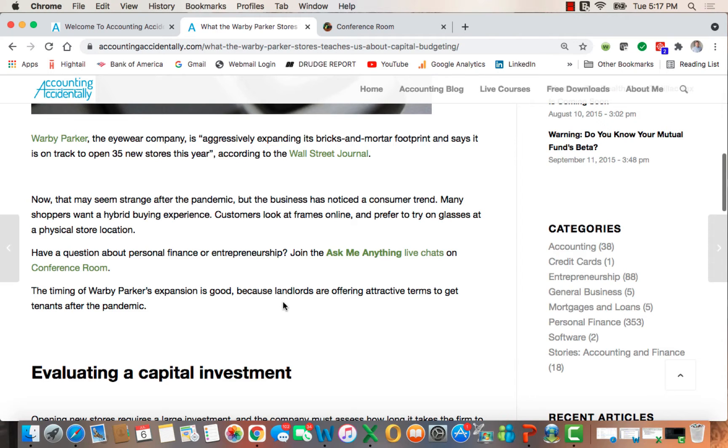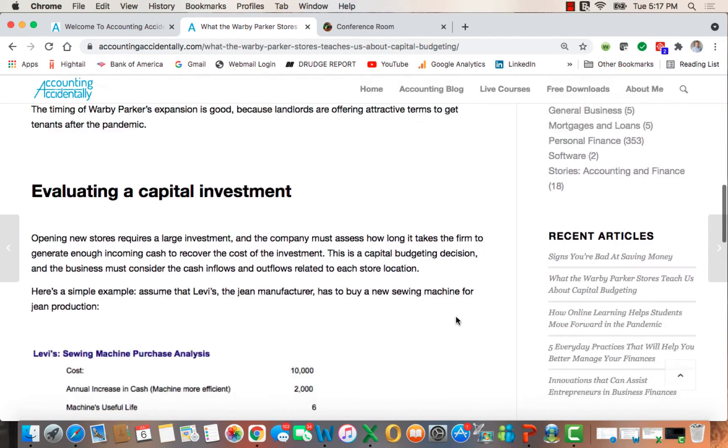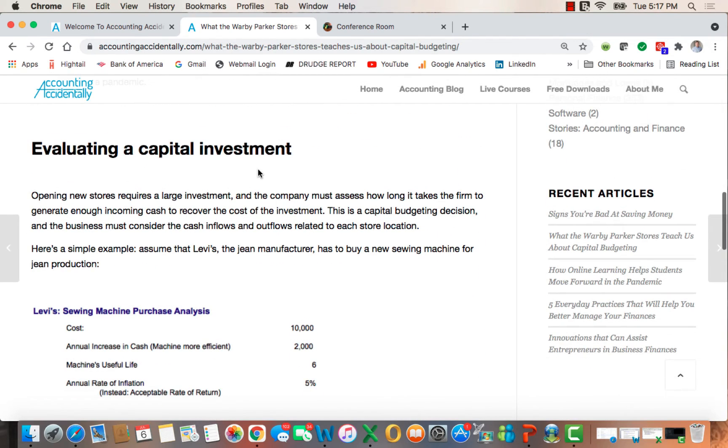The other thing is that after the pandemic, landlords are offering attractive terms to get tenants. So what's going on here is this is a capital investment for Warby Parker. Opening new stores requires a large investment, and the company must assess how long it takes the firm to earn enough income in cash to recover the money they pay out. This is a capital budgeting decision that looks at cash inflows and outflows related to a store location.